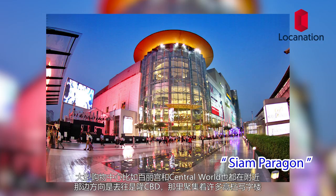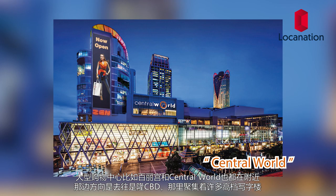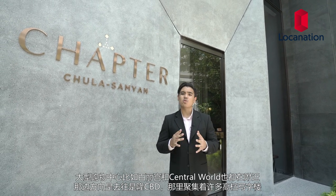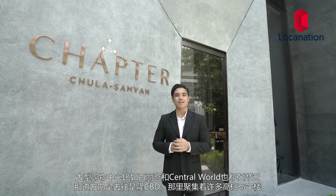Larger malls like Seang Paragon and Central World are also close by. Towards this way is Silom, Bangkok's financial district, where Grade A office buildings are all within easy distance.